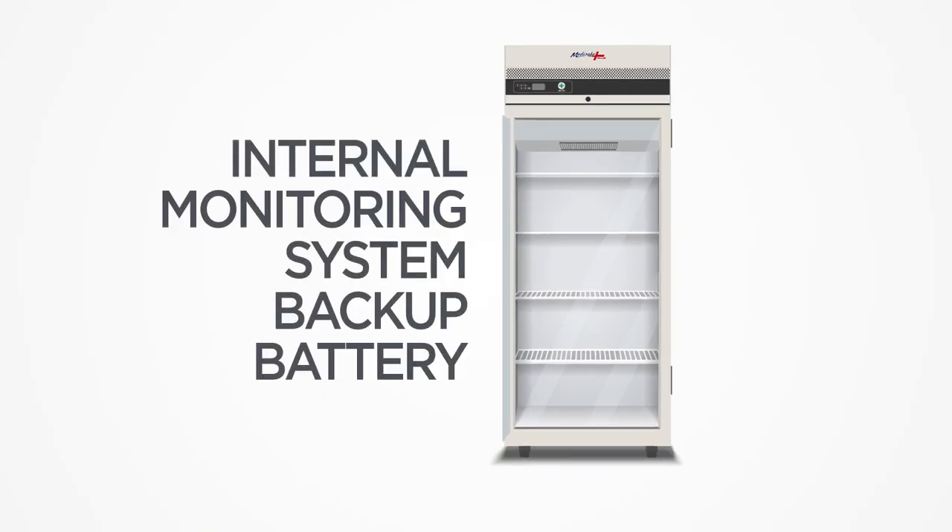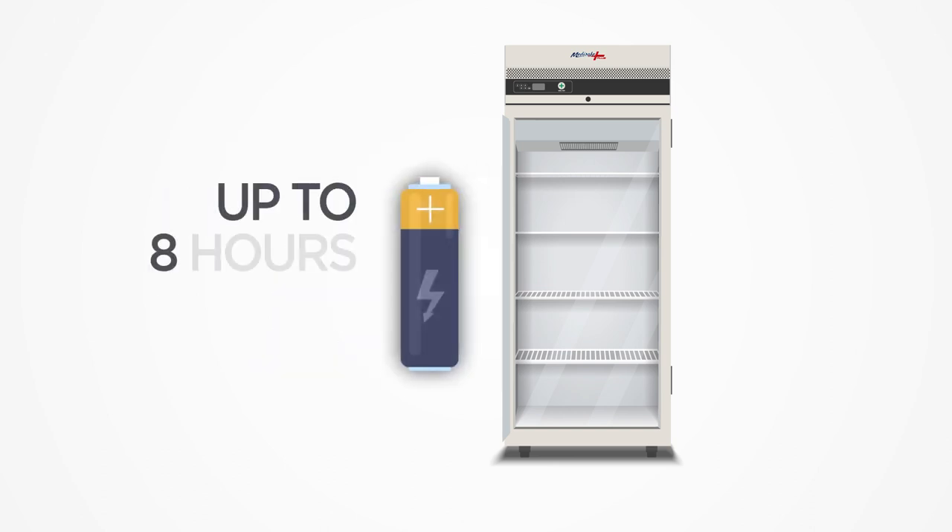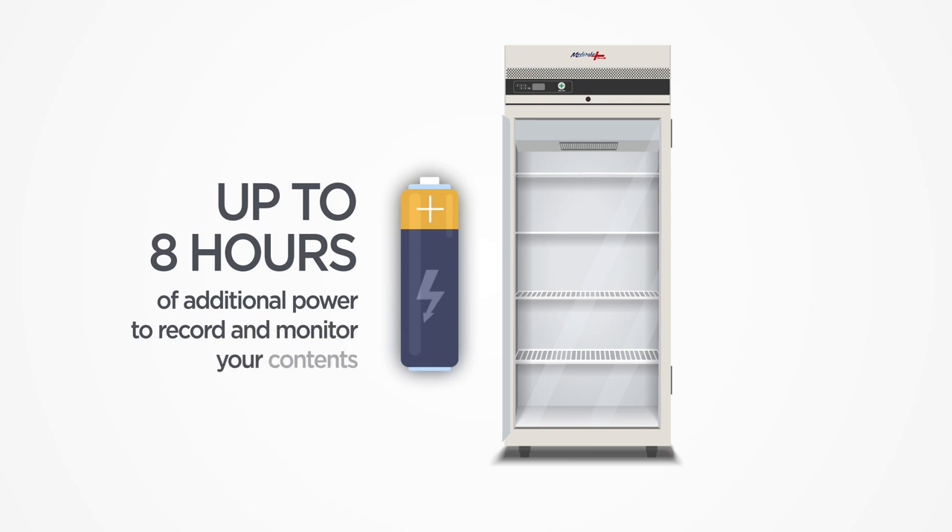In the event of a power failure, the battery will kick in, giving you up to an additional 8 hours of power to record and monitor the contents of your unit.